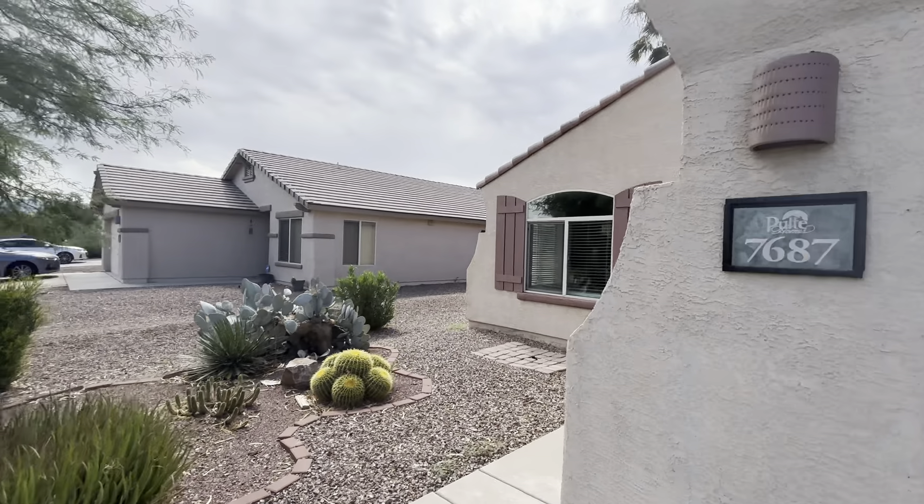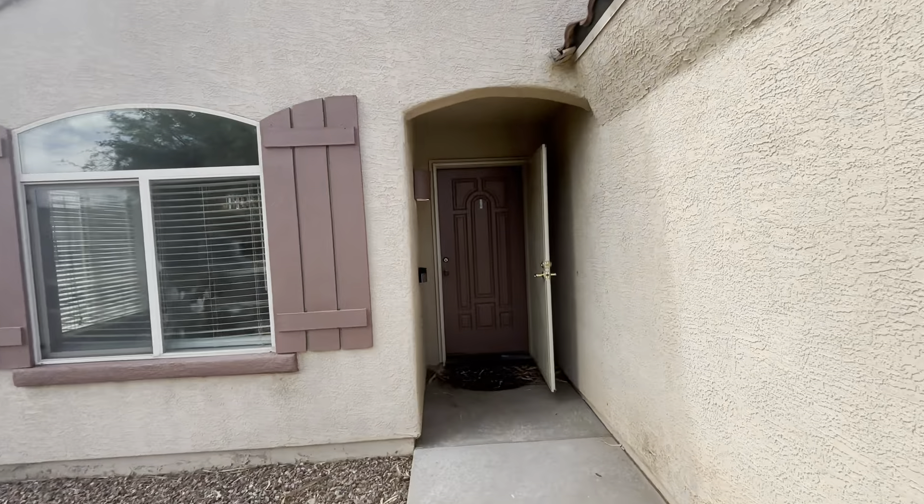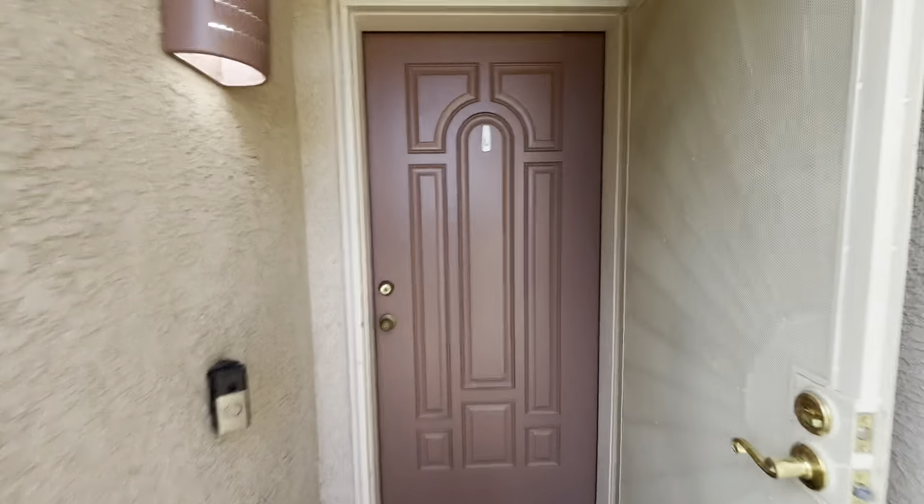There are four bedrooms and two bathrooms. We are just walking up the front little walkway here that will lead us into the entryway. As you can see, there is a security door as well.